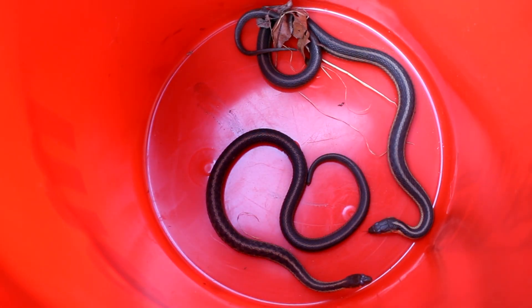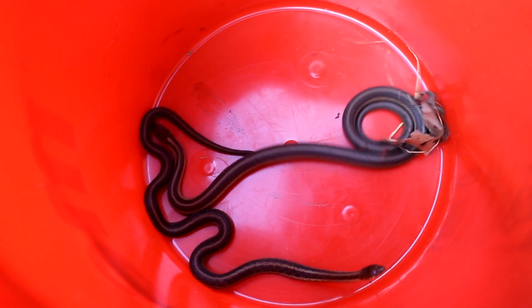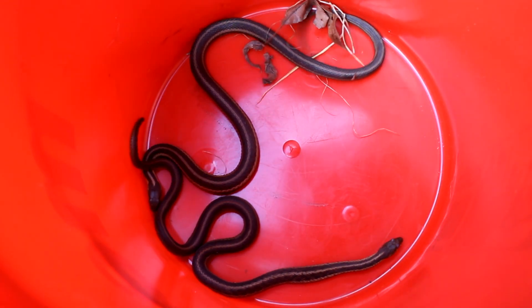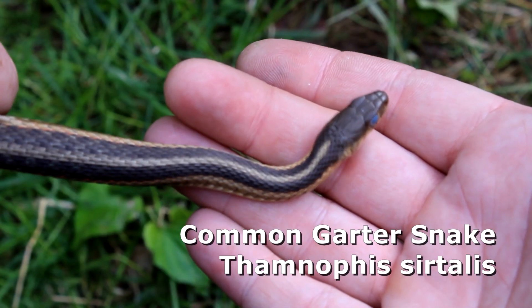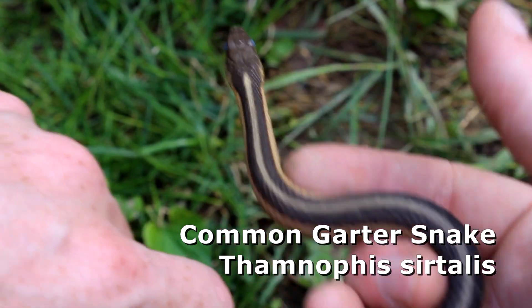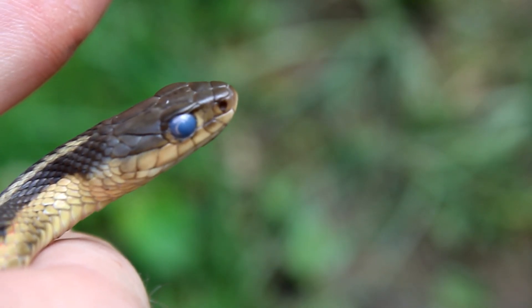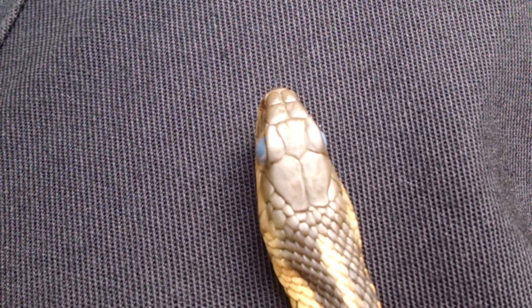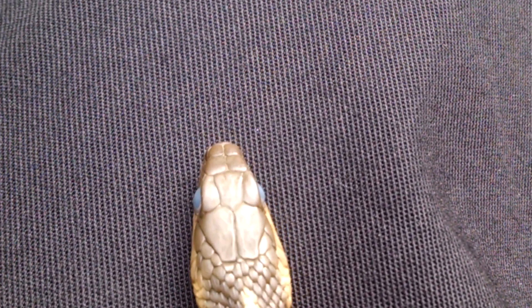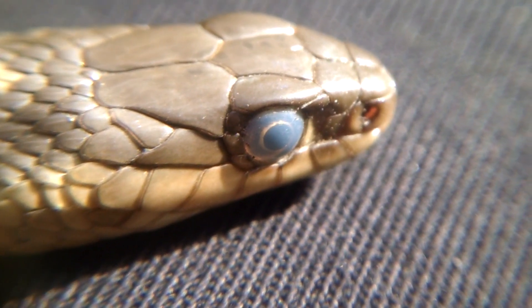There they are. The one on the left has got a little bit of a stump for a tail — we'll talk about that in a second. Thamnophis sirtalis — this is the common garter snake, the most common snake in all of North America, just like the name sounds. I can also tell from the eye caps of these two: both of them have eye caps that are glazed over. They're going to shed in about a day or two, maybe three.